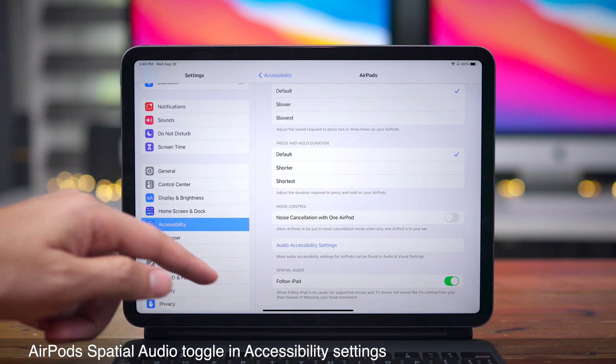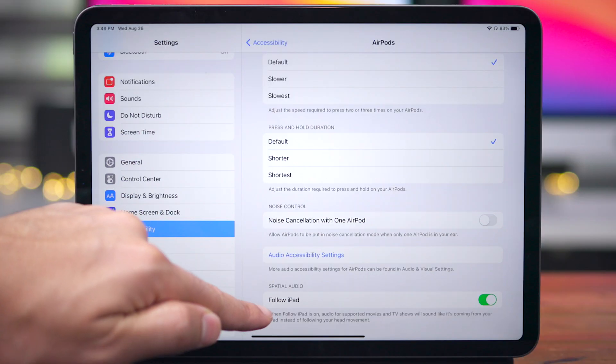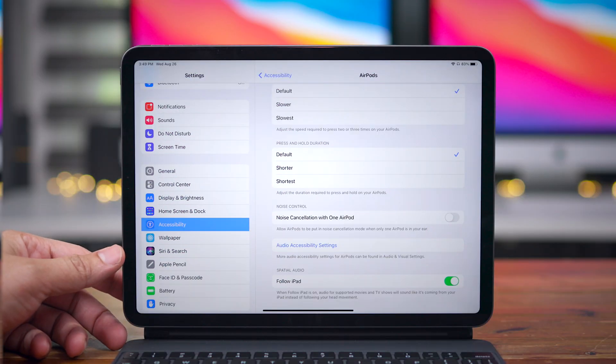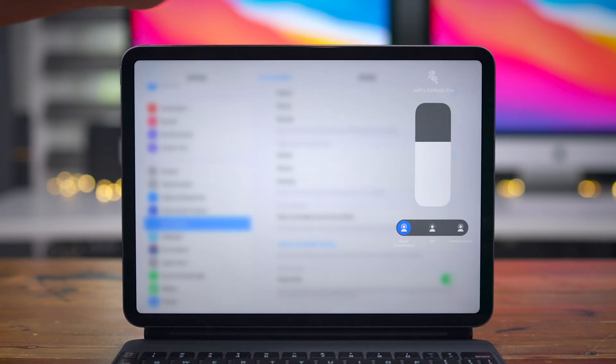Although the AirPods spatial audio feature is not yet alive in iOS 14, you're starting to see some signs that it's coming to life. For instance, there's a new toggle in accessibility settings for spatial audio. But once this feature really goes live, you're going to see it advertised in more locations, for instance in Control Center.